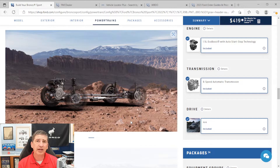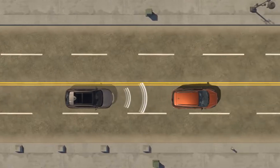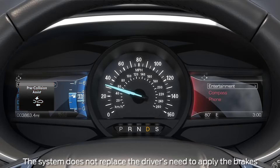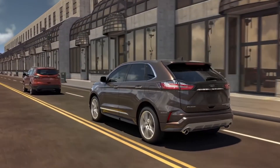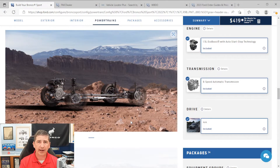You also get pre-collision assist with automatic emergency braking. This includes a forward collision warning alert system and brake support — if someone is going much slower than you and you may hit them, it gives you warnings and a dash message to hit your brake, and it even preloads the brakes so you stop quicker. Post-collision braking is also included: if you're in an accident and can't put the vehicle in park, it will help brake the vehicle so you don't get into a more severe secondary accident.